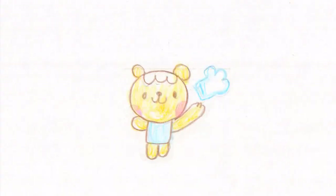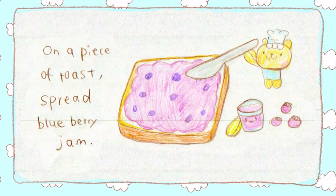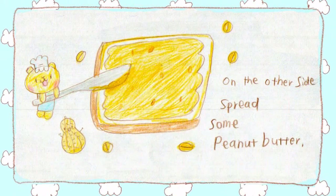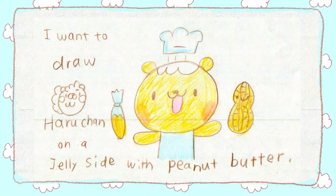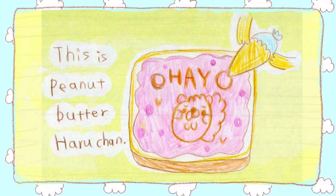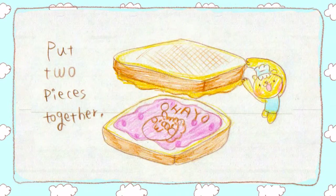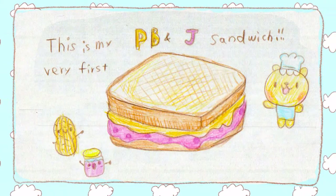Let me put a cooking hat on. It's cooking time! On a piece of toast, spread some blueberry jam. On the other side, spread some peanut butter. Oh, I have an idea! I want to draw Haru-chan on the jelly side with peanut butter. So put some peanut butter in a plastic bag and cut a little bit of the edge so that I can use it like a pen. And this is peanut butter Haru-chan. Put two pieces together — this is my very first PB&J sandwich.